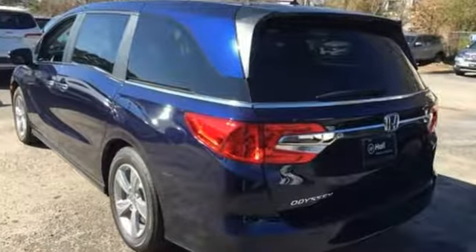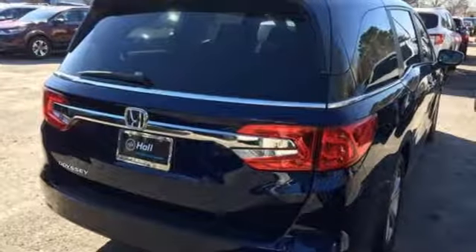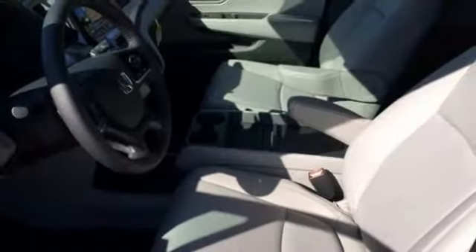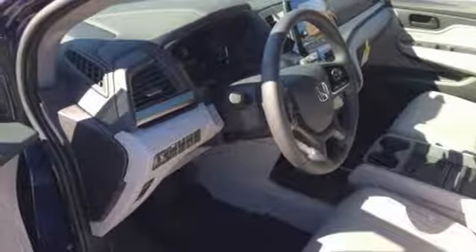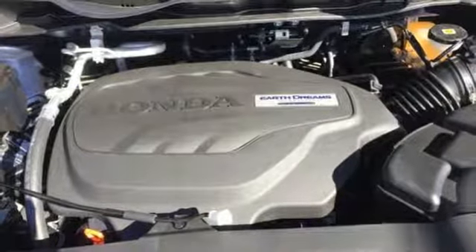Power tilt-down heated mirrors. Front heated leather bucket seats. Bluetooth streaming audio. Auto dimming rear view mirror. Active noise cancellation. Smart entry key. Dual zone climate control. V6 engine. Express open and close sliding and tilting sunroof. And automatic transmission.